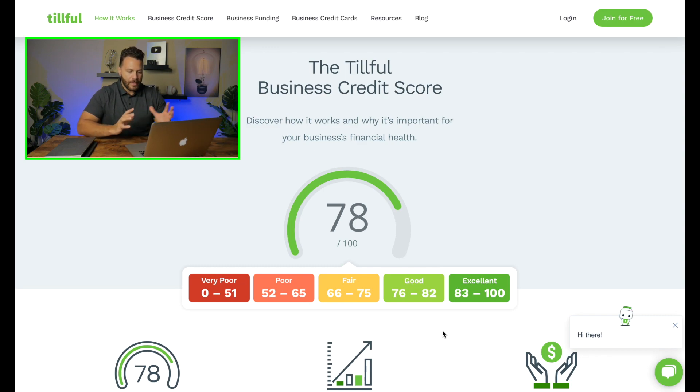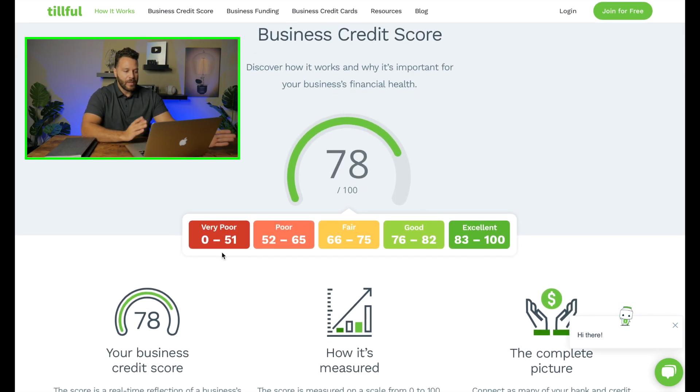First things first, we have the Tillful score. Don't confuse this with a Paydex score from Dun & Bradstreet — this is Tillful's own proprietary algorithm to help you make better financial decisions when applying for credit lines and business funding. The scoring model works as follows: 0–51 is very poor, 52–65 is poor, 65–75 is fair, 76–82 is good, and 83–100 is excellent.